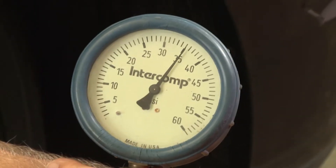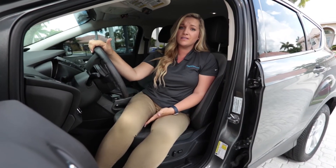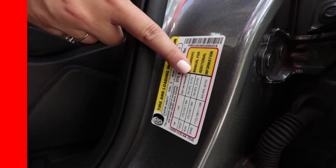Once you get new tires, maintaining them will help you get the most bang for your buck. Proper tire pressure is important for both vehicle safety and tread life. We recommend checking it monthly and keeping your tires at the pressure shown on the vehicle's tire information label.